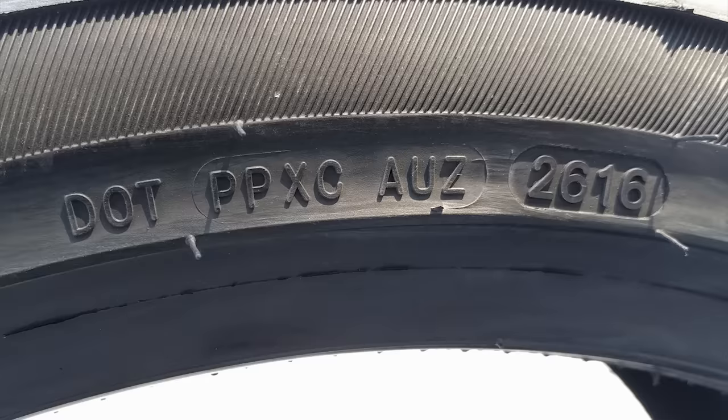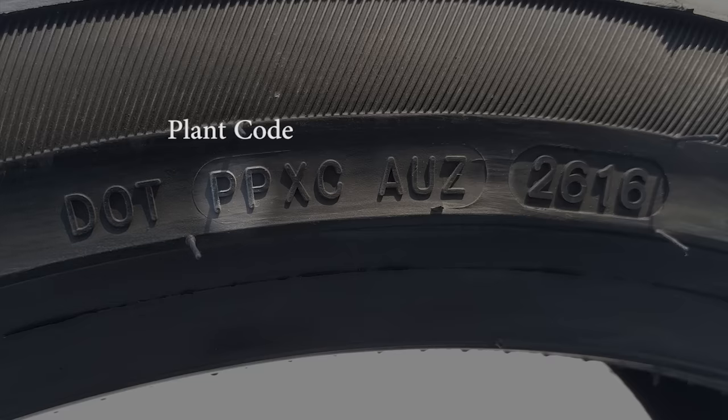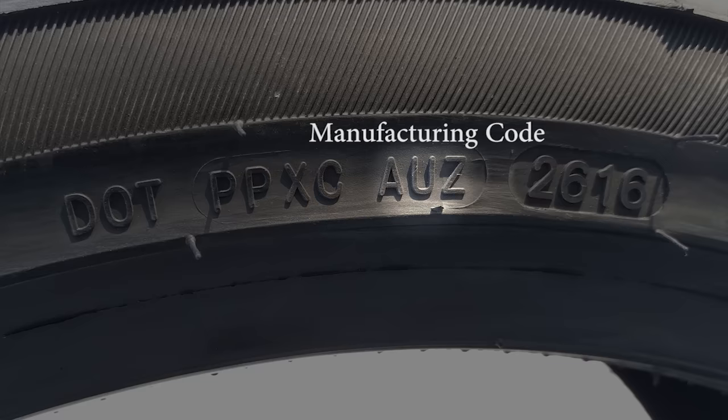Breaking down this tire ID number: DOT stands for Department of Transportation, PP refers to the plant code where the tire was made, XC refers to the tire size code, and AUZ refers to the tire manufacturer code.